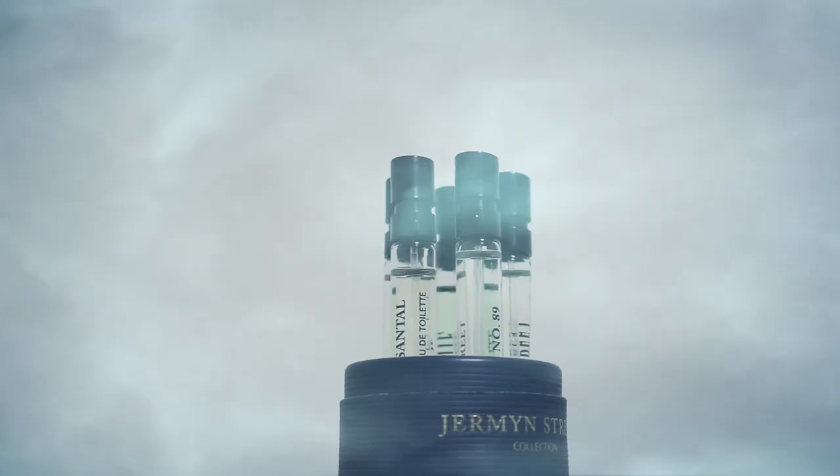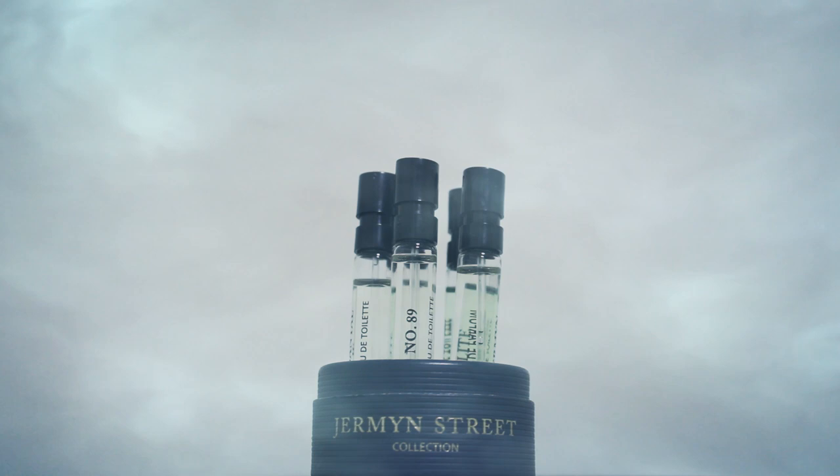Welcome back, FragranceFiend here today, blindly ranking my top five from the Floris Discovery Kit, specifically the Jermyn Street one, if I'm pronouncing that correctly. I've only recently discovered Floris after purchasing Mulberry Fig, and thought I'd buy a Discovery Kit to see what else the brand has going for them.